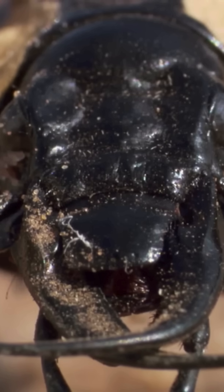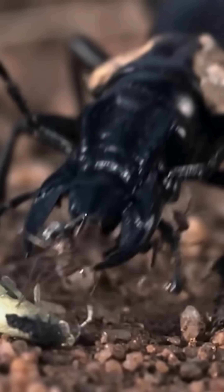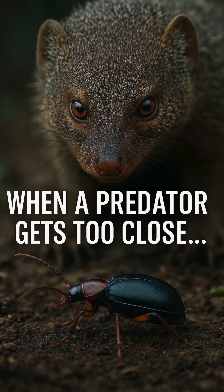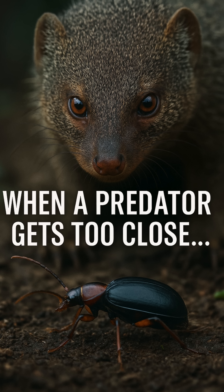Inside its body are two chambers, each filled with a lethal cocktail of chemicals — hydroquinone, hydrogen peroxide. Separate, they're harmless. But when a predator gets too close, the beetle mixes them together in a flash.